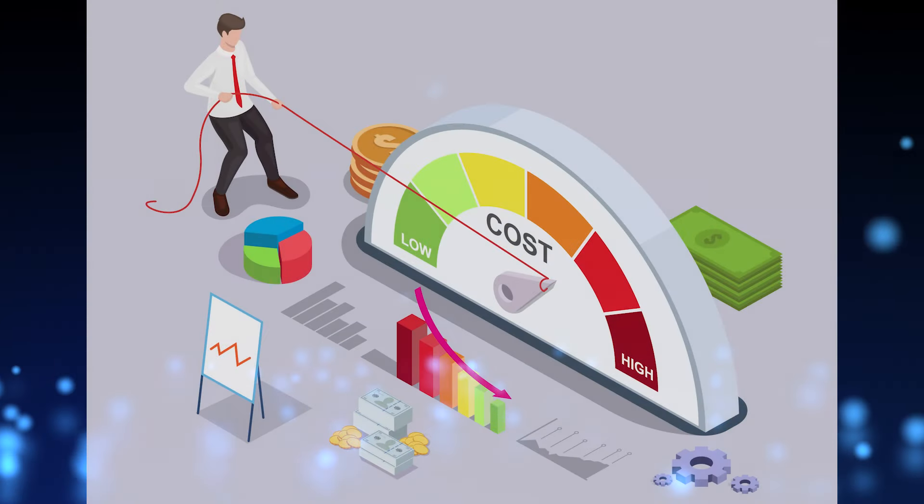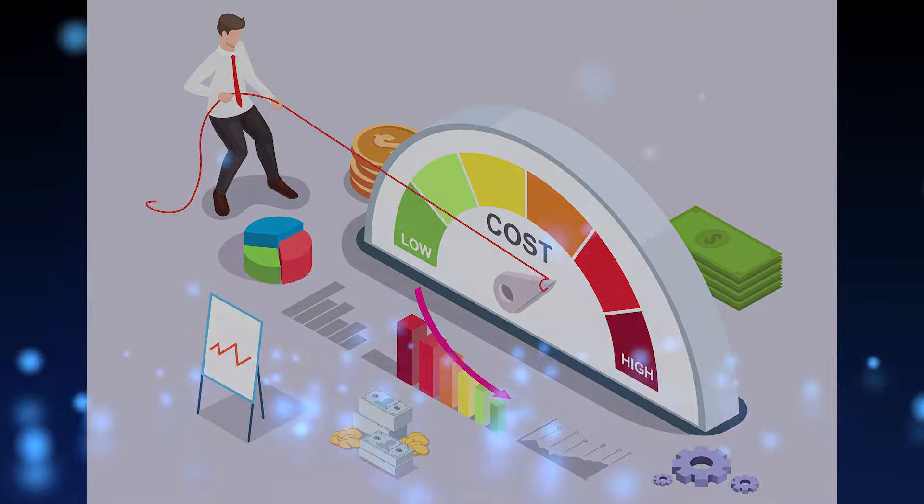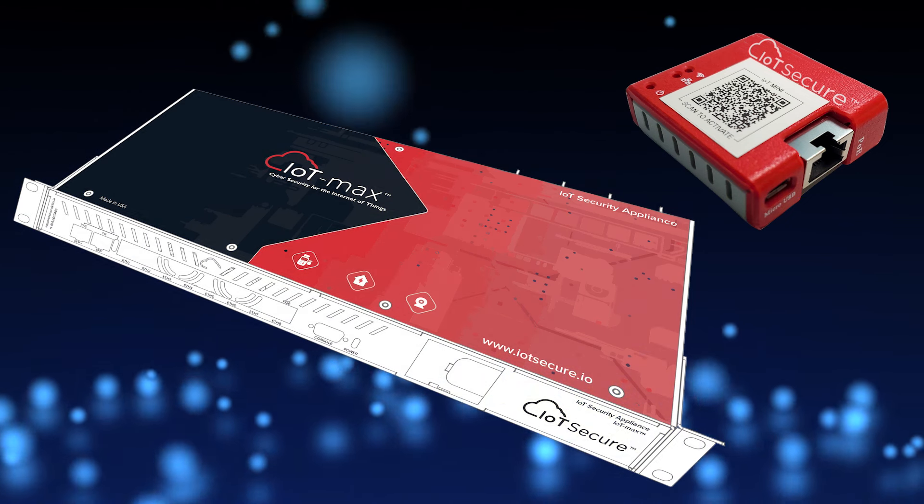Hiring specialists who can secure and maintain your connected devices is certainly one option, but an expensive one. Instead of hiring full-time staff to handle them, let IoT Secure take on the challenge for a fraction of the cost. We have worked hard to ensure that the IoT Mini and IoT Max are affordable regardless of your budget.